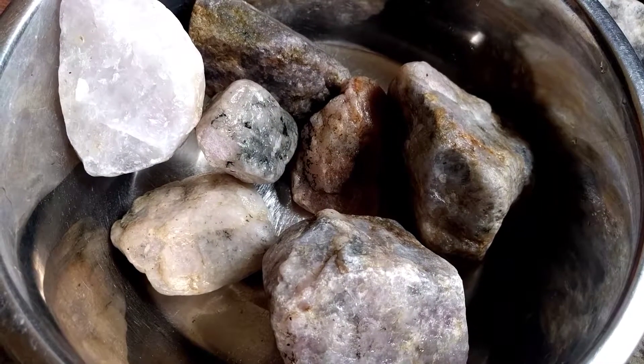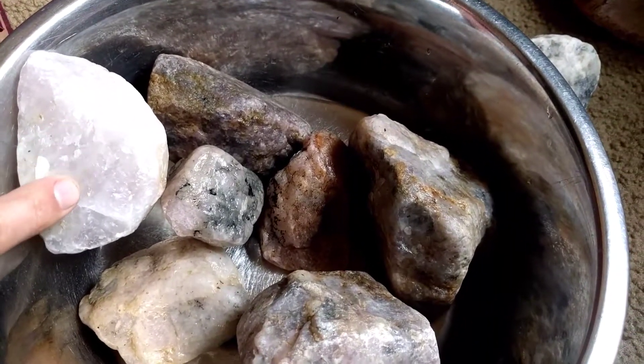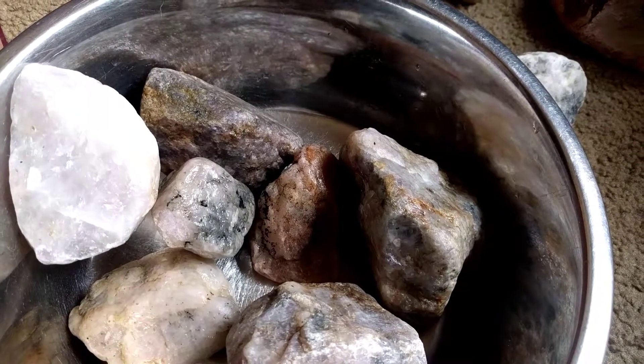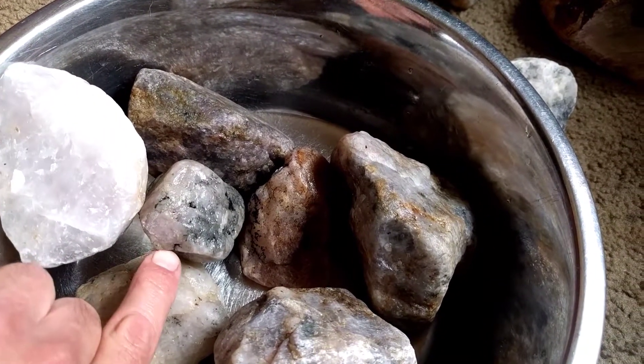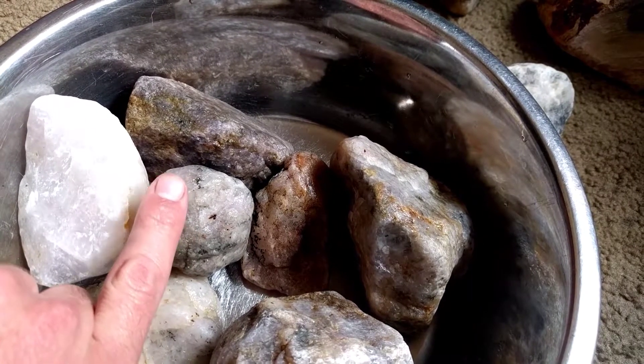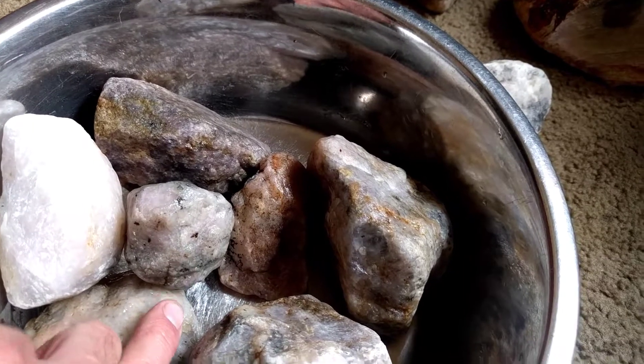Some lighter, some darker. Some with kind of some silk rutile. This one kind of comes to a point and broke off at the point there, so you can see the interior of the lavender quartz.